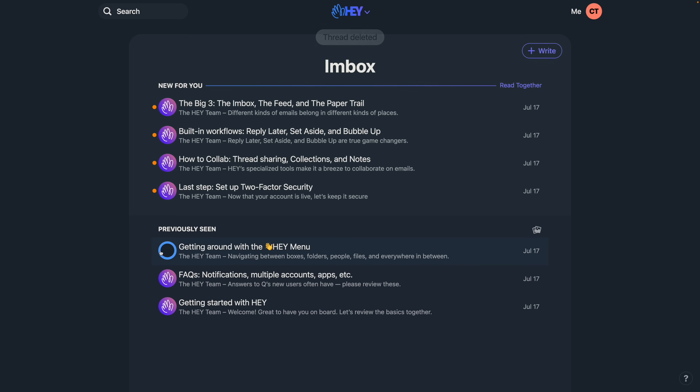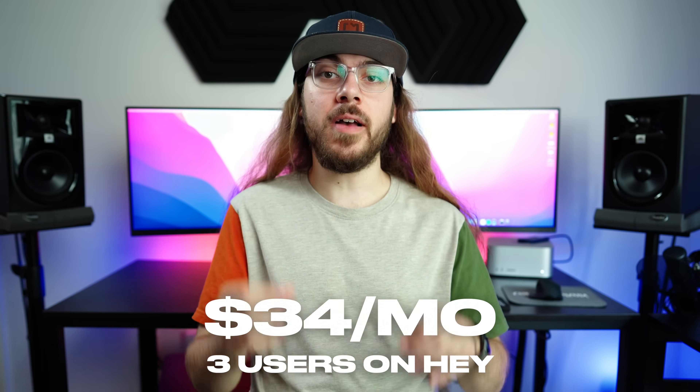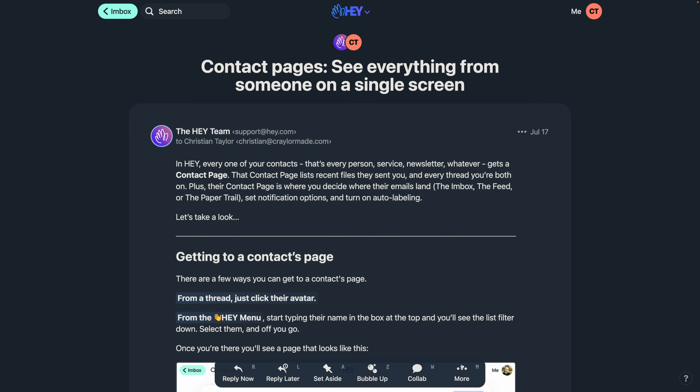The $12 per user per month price tag is also hard to swallow. For my company where I have three email addresses, I'd be paying $34 a month for email hosting, which is almost double what I currently pay for Google Workspace. But if Hey looks interesting to you, I'd definitely recommend trying it out. I think it's a solid platform, I really like what they're doing to innovate in the space, and I hope they do a lot in the future to continue making email that much better.